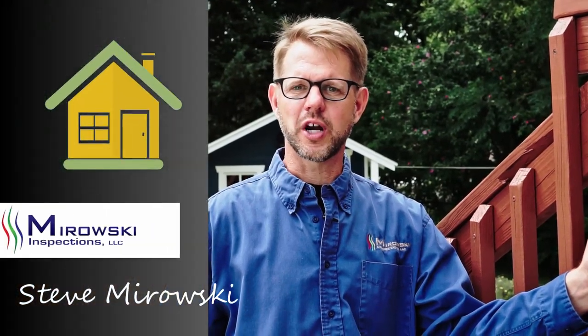Hi, I'm Steve Mirowski, owner of Mirowski Inspections. In this short video we're going to discuss the inspection agreement and standards of practice.